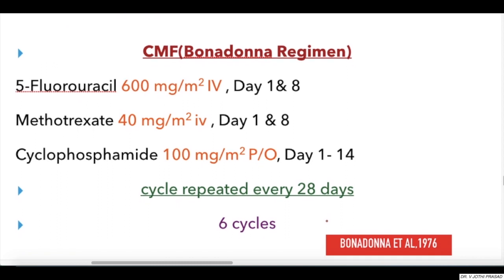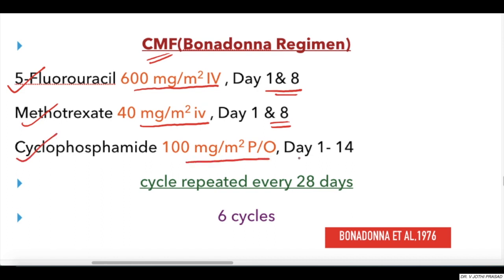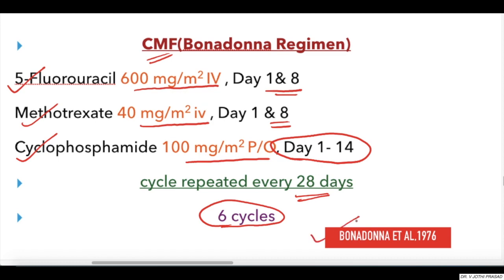Coming to the last regimen — the Bonadonna regimen or CMF regimen — which consists of 5-Fluorouracil 600 mg/m² IV on days one and eight, Methotrexate 40 mg/m² IV on days one and eight, and Cyclophosphamide 100 mg/m² per oral on days one to fourteen. This is given for six cycles, each cycle repeated every 28 days. It was described by Bonadonna et al. in 1976.